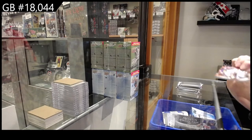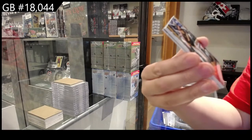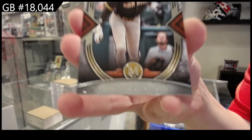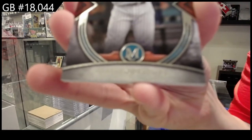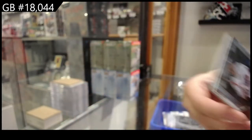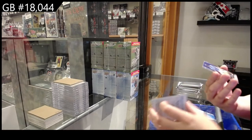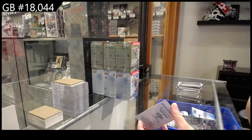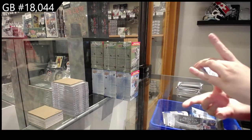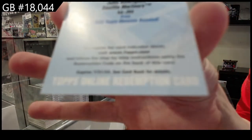We have base for the Mets of Jacob deGrom, Fernando Tatis Jr. for San Diego, Ivan Rodriguez for the Marlins, and a rookie of Vidal Brujan for the Rays. And we have a redemption for the Seattle Mariners — an archival auto of Julio Rodriguez.